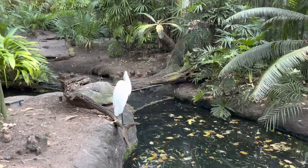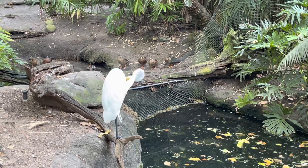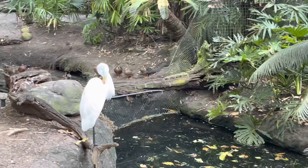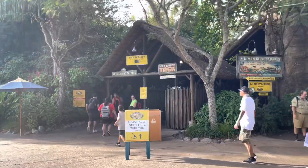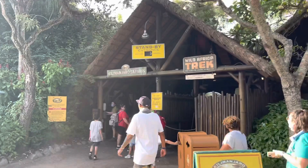Ygritte is just hanging out over here. Hello Ygritte, enjoying the hot sun today. Kilimanjaro Safari is a walk-on — it is a five-minute wait, so we're going on.